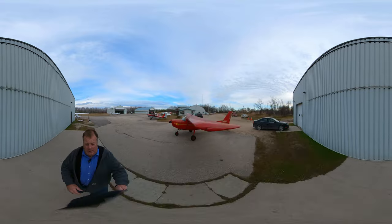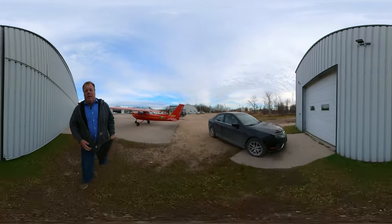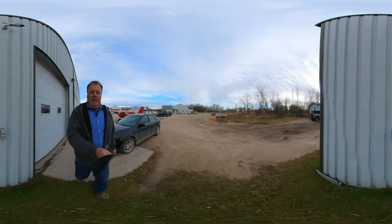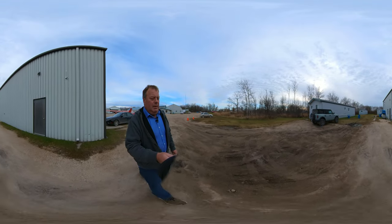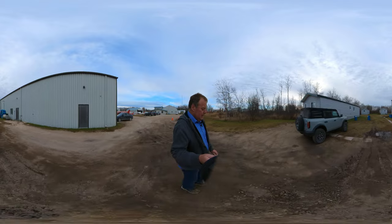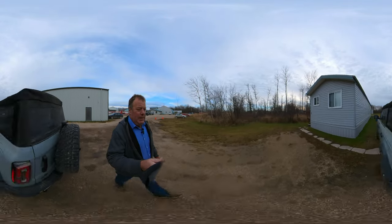Around the corner we have some accommodations — very handy for students who are living here. They can literally fly, take a break, come back to their place, and then return. These are the three mobile homes. We also own some houses nearby in the town of Steinbeck.